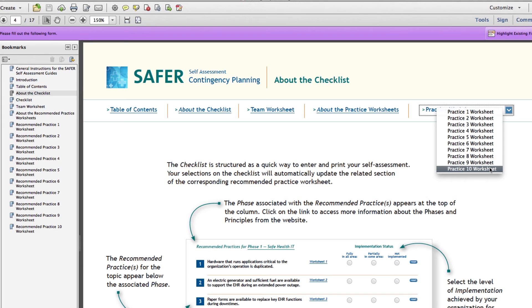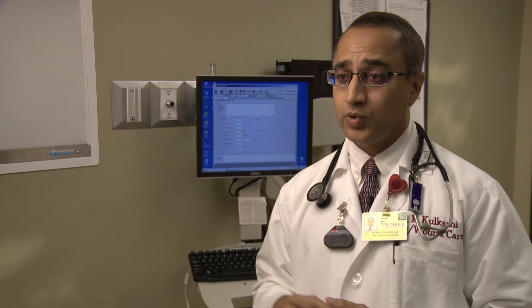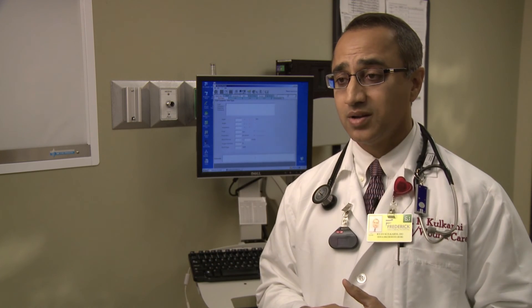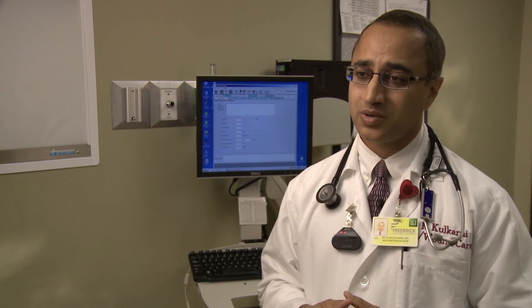If we had actually had the SAFER guide at the time of the EMR implementation, we could have potentially foreseen some of the issues that we had. When we read the term 'warm site backup,' we actually had no clue as to what that meant. I'm not an IT professional, and the IT team is not a clinical department — so it really emphasizes that when you start coming across terms like 'warm site backup,' it takes a team to thoroughly go through this process.